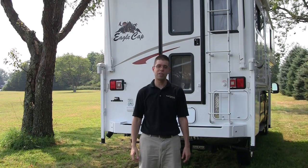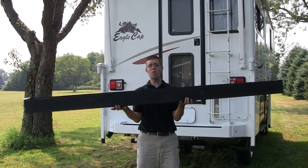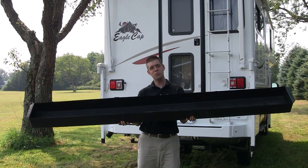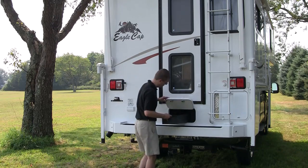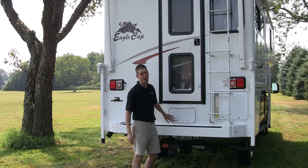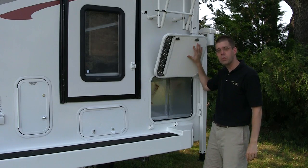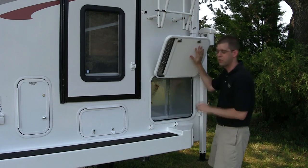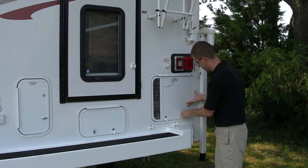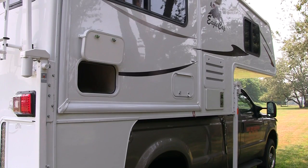Under the back door of the Eagle Cap is a storage compartment that had this enormous tray in it. Now how does this fit in the Eagle Cap? Here we go. Wow! The Eagle Cap 950 also comes generator ready. Now if you don't want a generator, there's a lot of storage in here too. Continuing around to the rear passenger side, the dinette slide features two exterior storage compartments.